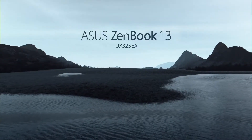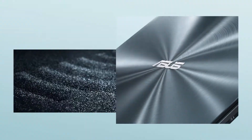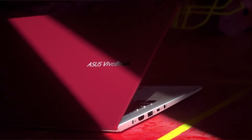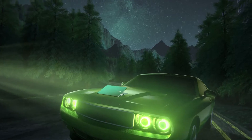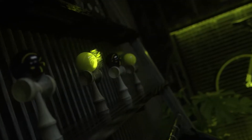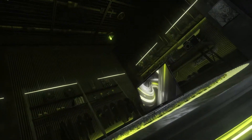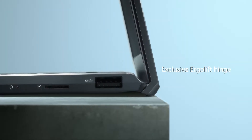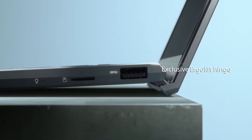Among the new laptops ASUS has launched, the ZenBook 13 UX325EA and the Vivobook S14 S433EA seem to be the most interesting because of their 11th gen Intel processors and Intel Iris Xe graphics. It'll be interesting to see how well they perform not only with productivity tasks but also with gaming, given their smaller form factor. The lack of a dedicated headphone port on the ZenBook 13 may be a turnoff for some, as it'll require the use of one of the laptop's two USB-C ports for the included dongle.